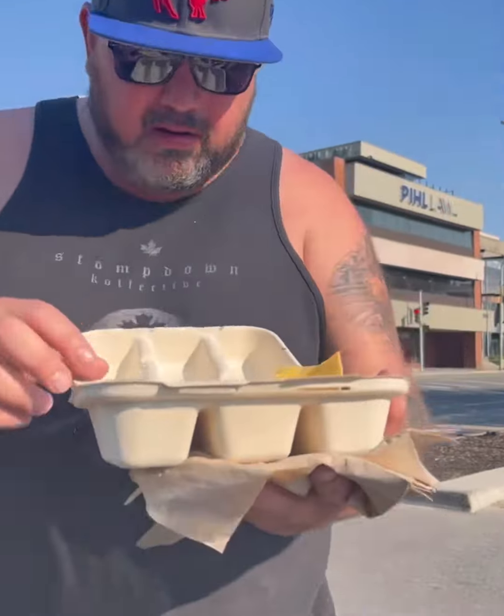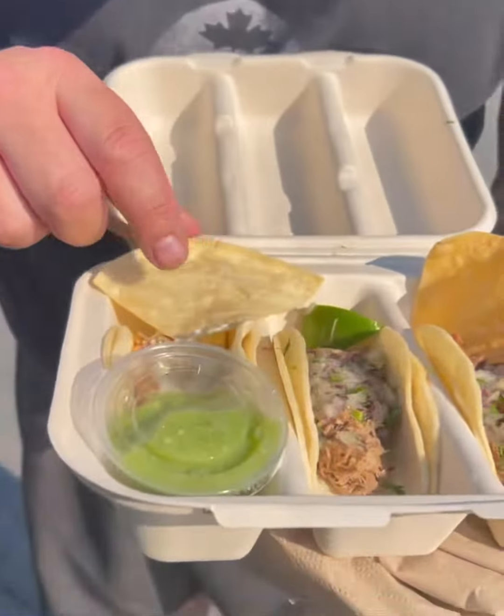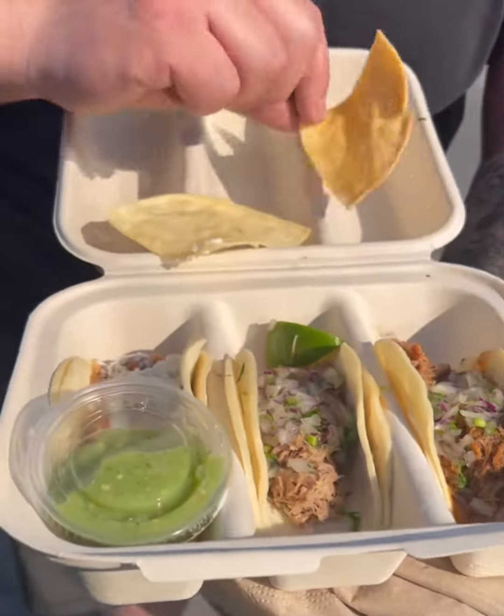We've got three different tacos we're going to go with: the tinga, spicy beef, and the carnitas. They're on the corn tortilla shells.